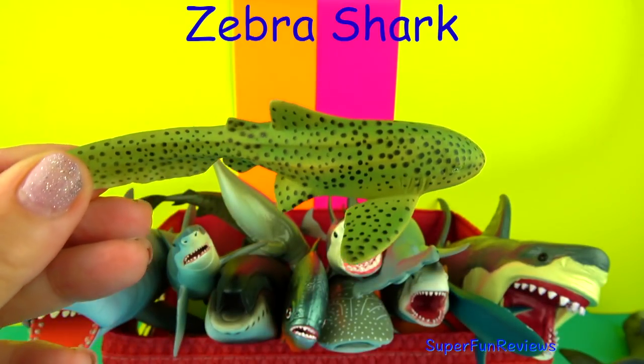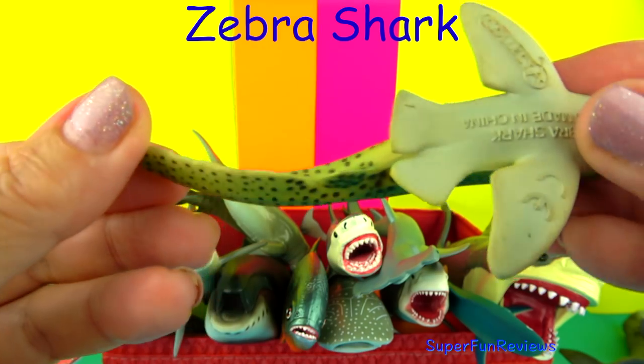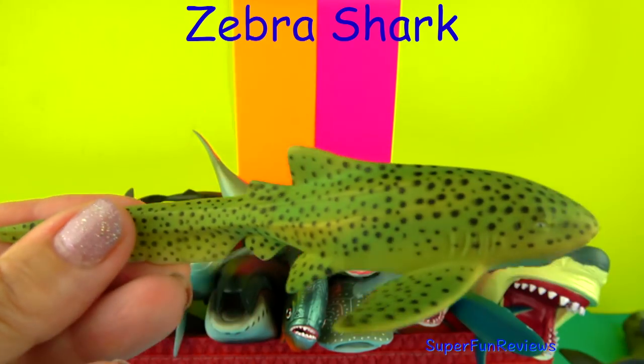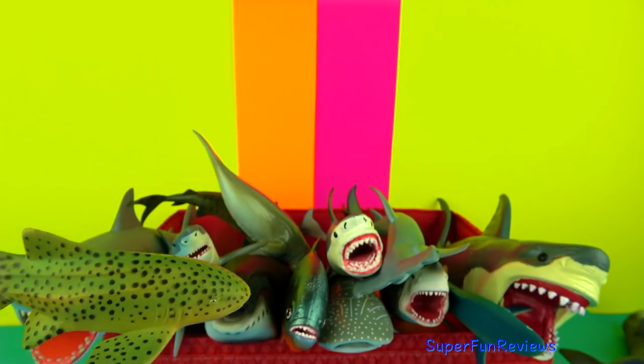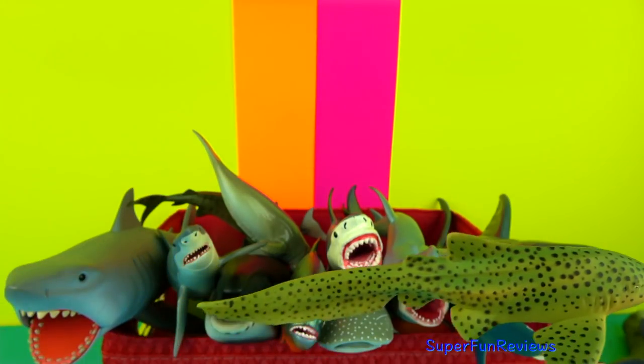The Zebra Shark is a younger version of the Leopard Shark. They live on the ocean floor and are referred to as carpet fish. They like to rest on the ocean floor and that's where they find most of their food.